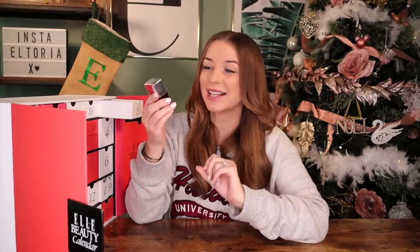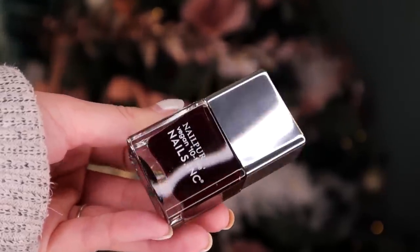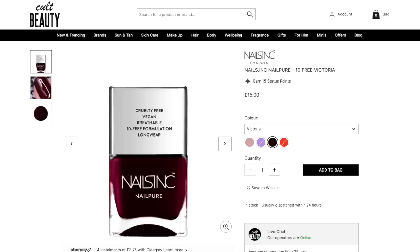Day number 23 — Christmas Eve Eve! We have Nails Inc up next, and we've got the Victoria Nail Polish in this gorgeous burgundy colour. Very Christmassy — I love a bit of Christmas colour in the advent calendars.